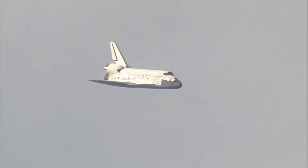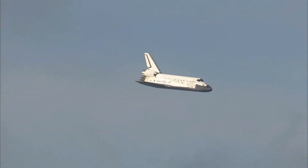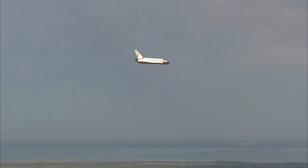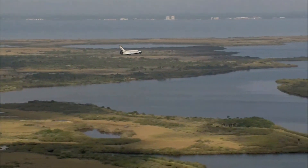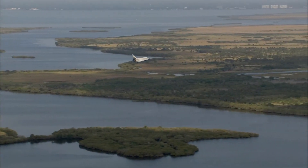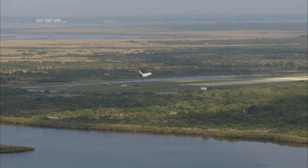It's currently at 3,500 feet and traveling at a rate of 370 miles per hour, 30 seconds until touchdown.